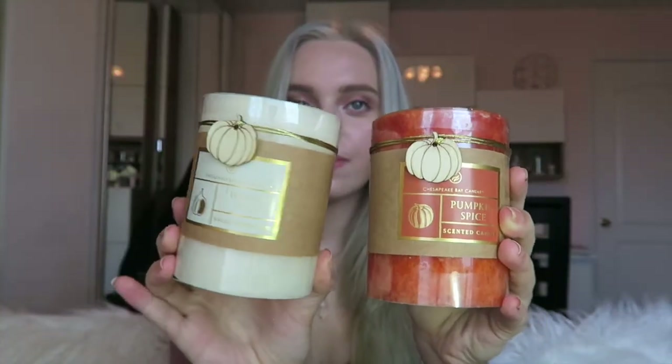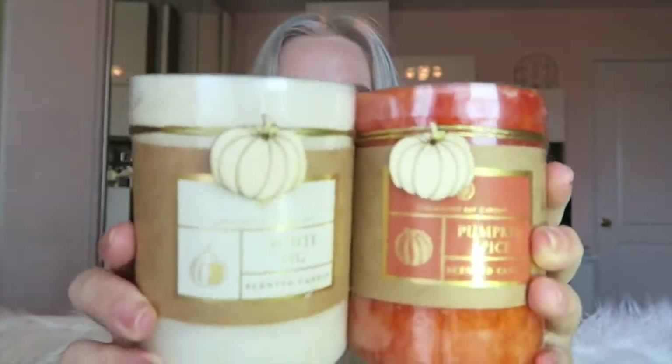Me and my mom also got these beautiful candles — they're literally so perfect for Halloween. My mom usually doesn't like the smell of candles, but she liked these, which really surprised me. They were $4 each and so adorable. This one is pumpkin spice scented and this one is white fig. My mom loves orange so she got the orange one. So fall, so cute.